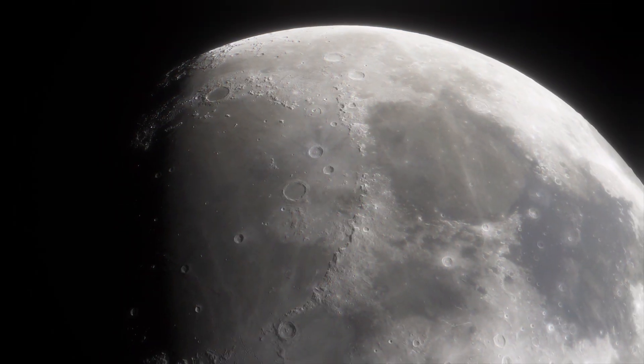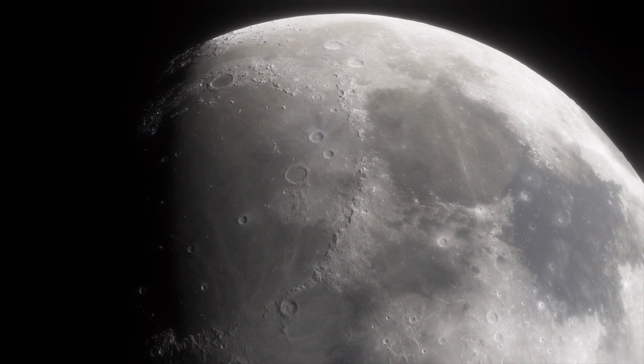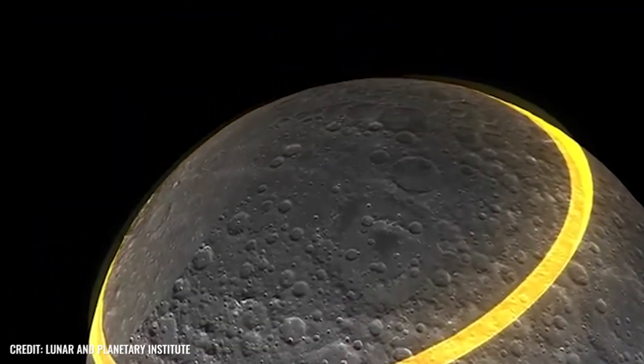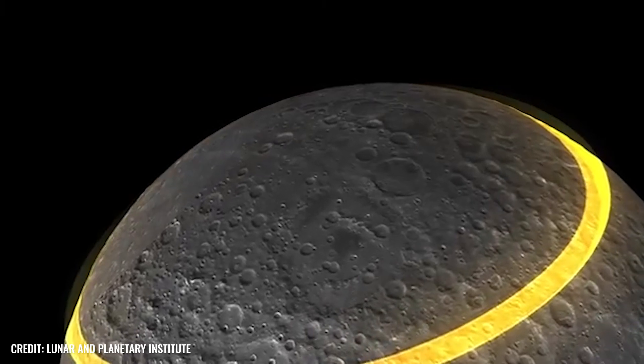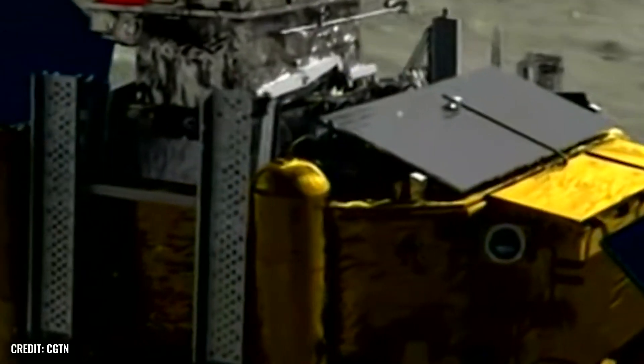As we know today, we have somewhat different means of exploring the much-sighted dark side of the moon. But long before the January 2019 flyby by the Chang'e-4, the first ever spacecraft to land on the far side of the moon, experts knew that the far side is not as dark as it is often said to be.